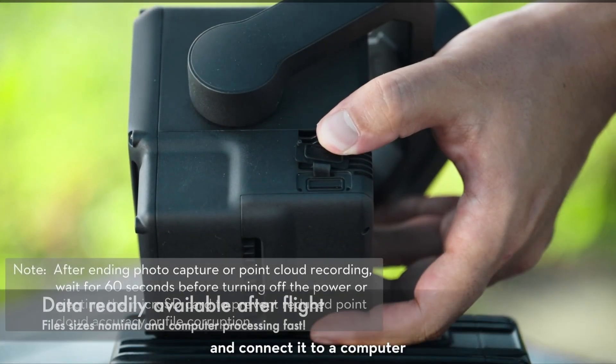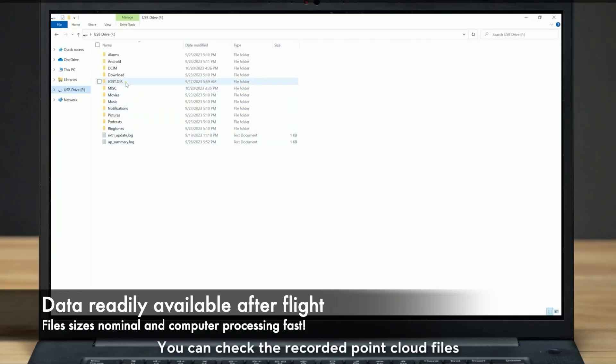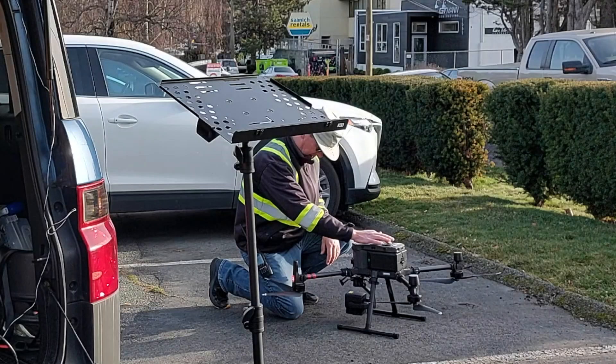LiDAR data can be very easily extracted and downloaded onto a computer at the site or at the office for review.